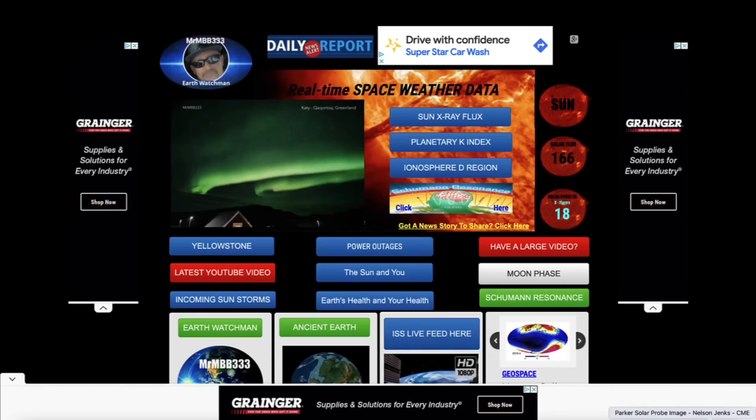I have an image to share, sent in by Nelson Jenks, who is also a blue star member. This is from the Parker Solar Probe — a close-up view of a CME going back to September 5th, 2022. That is a spectacular view from the Parker Solar Probe, and if you look real close you can see some amazing detail inside this coronal mass ejection. This is an up-close view of a CME in action from about a year ago.